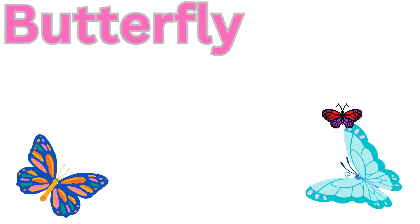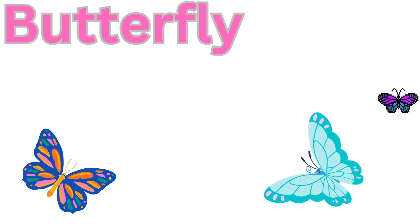Butterflies. You know, butterflies are known for their colourful wings and graceful flight. They go through a transformation from caterpillar to chrysalis to butterfly.